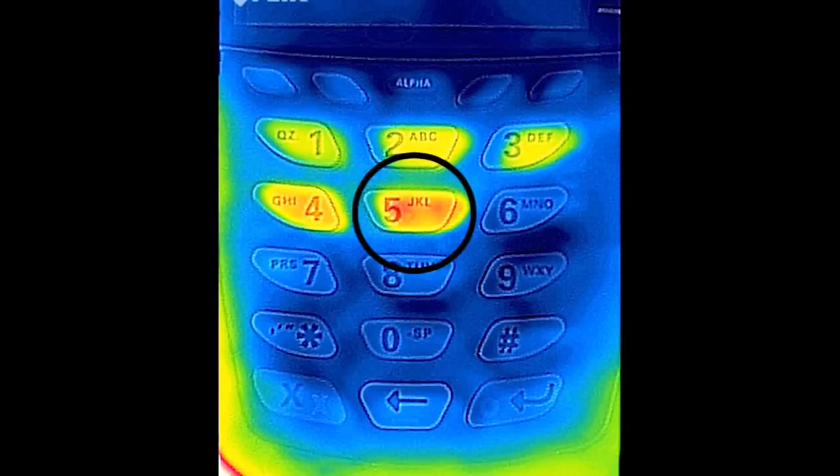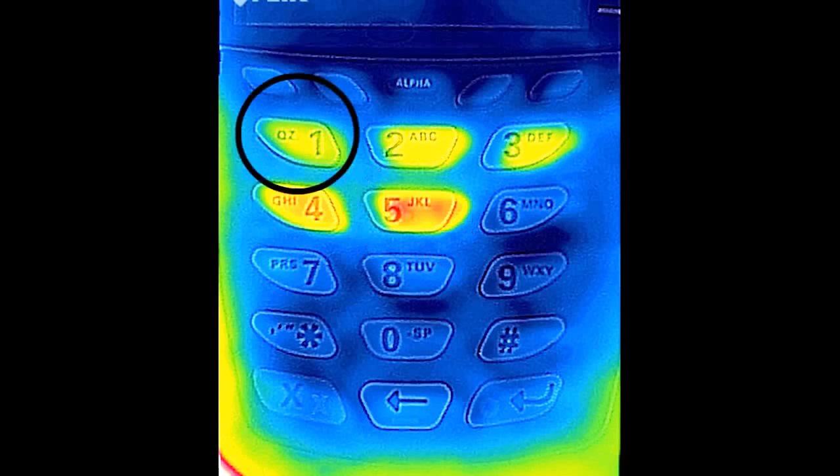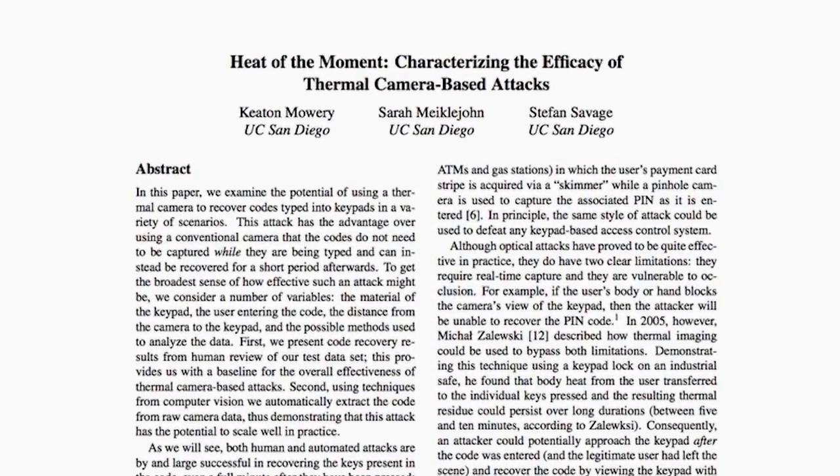It gets worse, because since the heat signature fades with time, the bad guy can figure out the order in which the keys were pressed — the hottest button is likely the one pressed last and the dimmest is likely the one pressed first. After doing some digging around on this, I found a paper published about this method by researchers at UCSD several years ago.